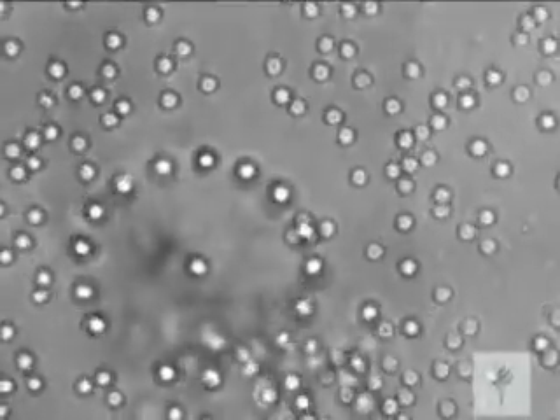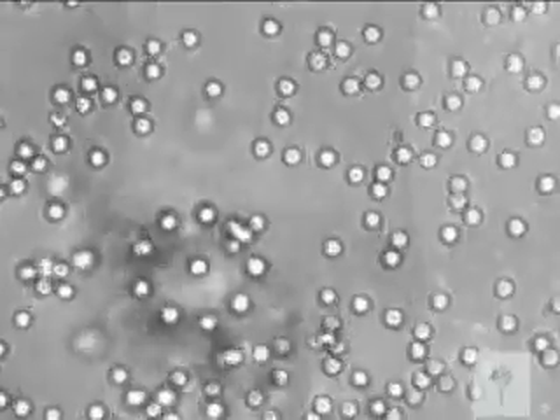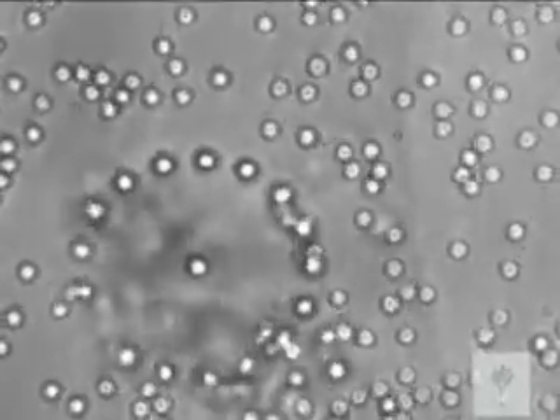The Center for Soft Matter Research is dedicated first and foremost to uncovering nature's fundamental organizing principles — how do things go together. The way we attack that huge question is by selecting particular model systems whose behavior exemplifies one of the processes we're trying to understand. A prime example is a system called colloidal dispersions.